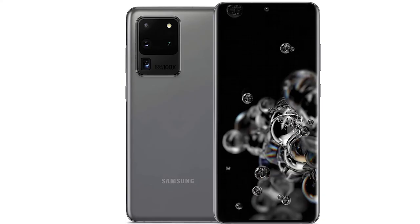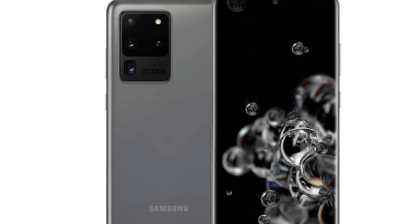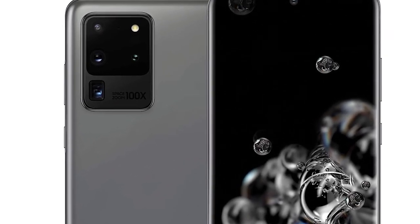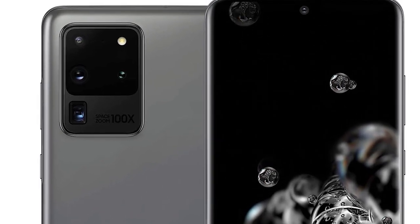Packing a fun single-take mode, the whole S20 range is social media ready, capturing a range of photos and videos simultaneously, so you can snap once and decide later. They're also all 8K ready, shooting the highest resolution footage on the block. If you liked the video, please hit the like button and subscribe to the channel — thanks for watching.